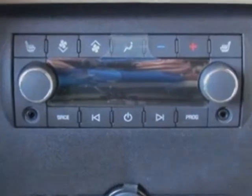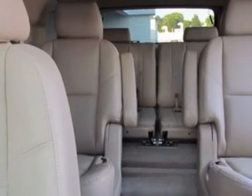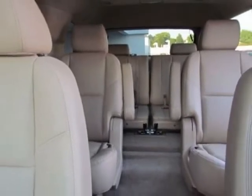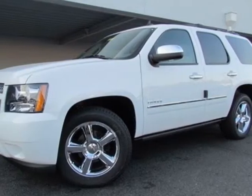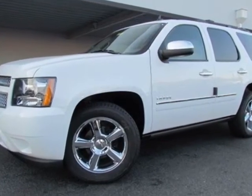Heavy duty sun, entertainment and destinations package, wheels 20 inches x 8.5, chrome and VLPO, all-weather floor mats, first and second row.